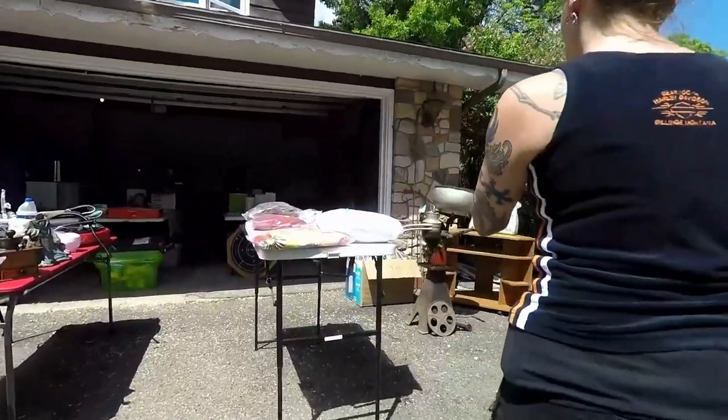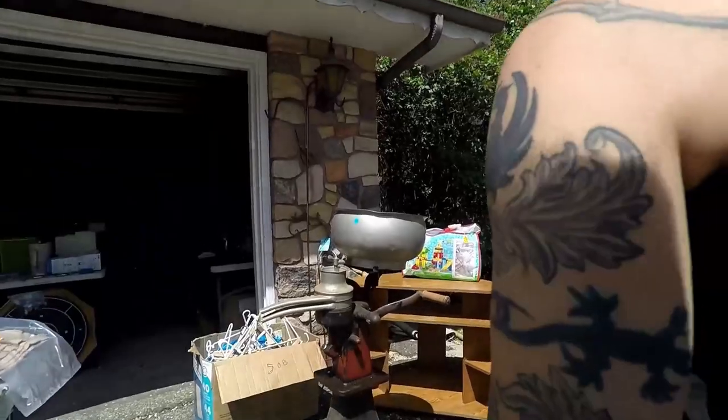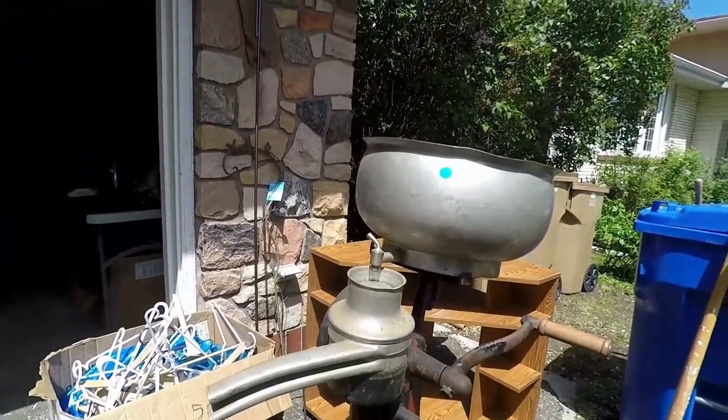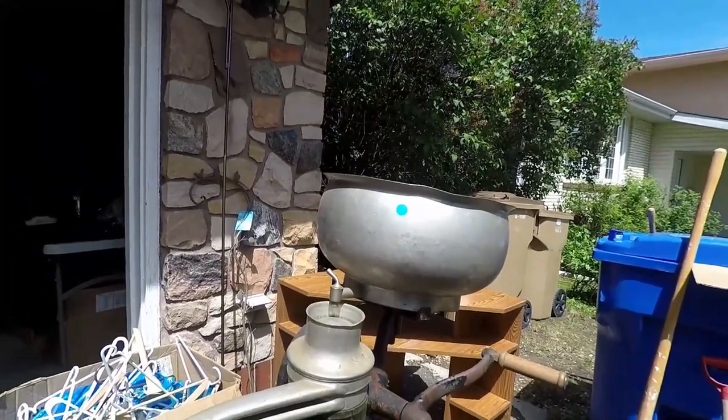Look at this cream separator! That's pretty cool — it's pretty complete. That's pretty much all there is to it, yeah, I think you're right.